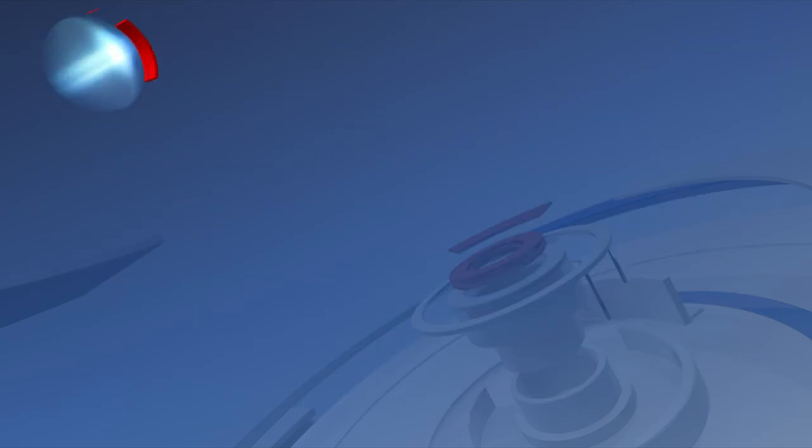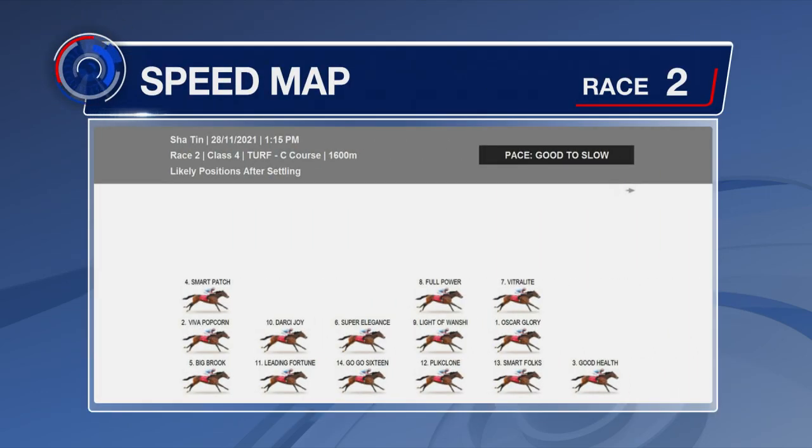Gogo 16 gets the blinkers off and the visor on for the first time. He was fourth behind Darcy Joy last time. The speed here — good to slow pace potentially on the cards with Good Health going forward. A note he's dropped 33 pounds coming into this. A lot of the speed's drawn wide. Vitality, also All Power — he's one that could push forward and try and get to the lead. Oscar Glory as well, so you'll see a lot of the speed coming from the outside draws.